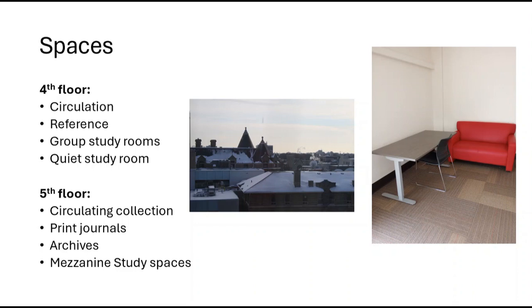On the fifth floor is the circulating collection, our print journals, the archives, and our mezzanine study spaces.